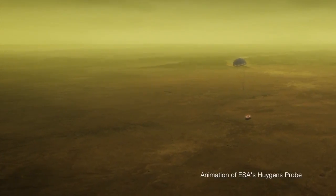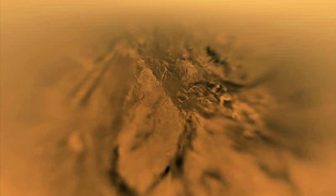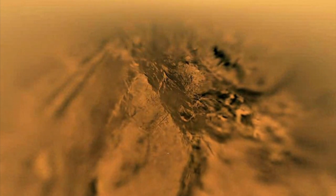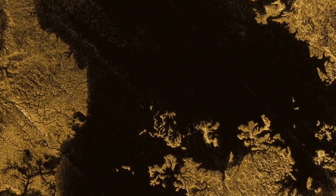The Huygens probe parachuted through in 2005 and we landed on the surface and we saw an amazing world. It was incredible how Earth-like Titan appeared. It had river channels, it had lakes, it had sand dunes.